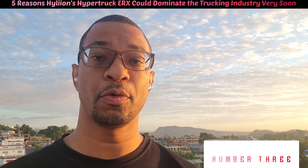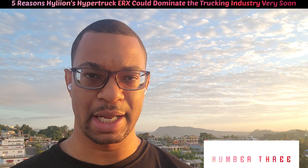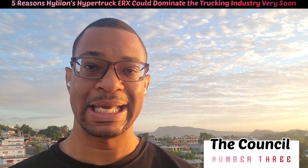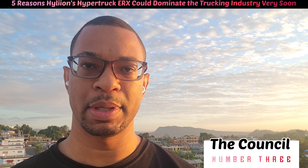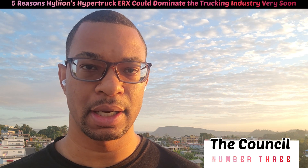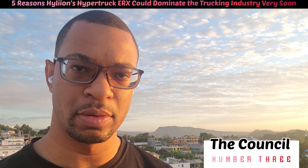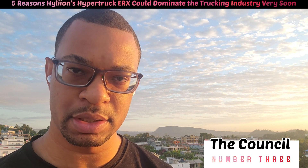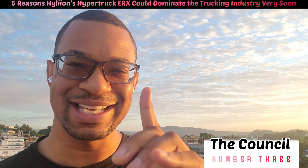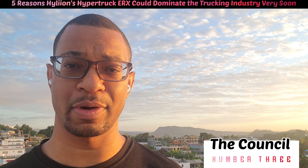Number three: all the right connections. Hyliion and Thomas Healy have basically been rubbing all the right elbows. I wish they would spend more time focusing on building truck driver awareness and brand awareness, but in terms of making sales with the truck, they're making all the right moves.